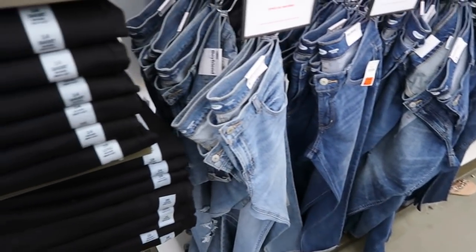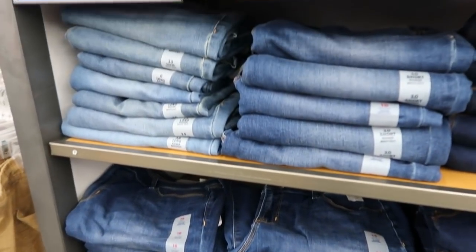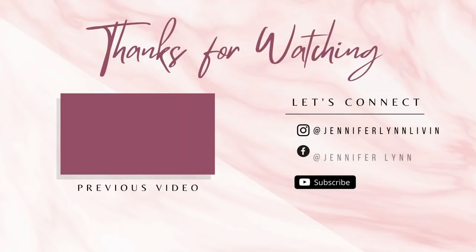I'm gonna end the video — thank you so much for watching! Give it a thumbs up if you liked it and don't forget to subscribe. Bye bye!